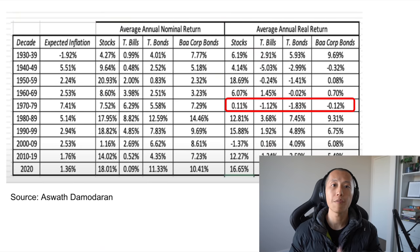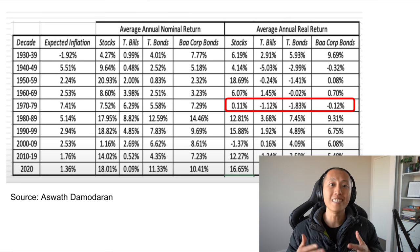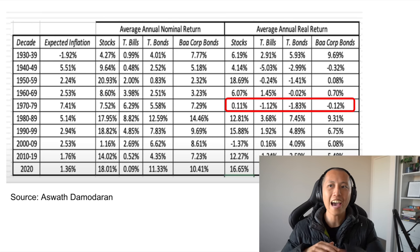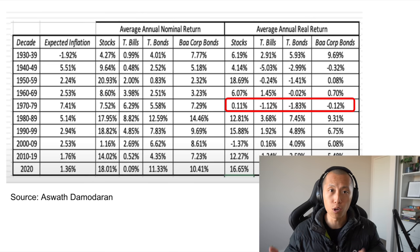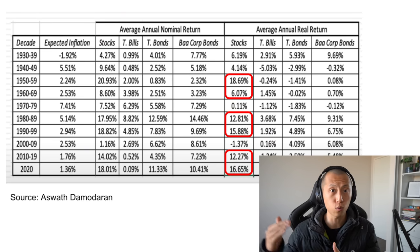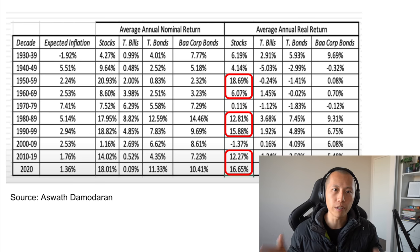Looking at actual numbers — shout out to Professor Damodaran from NYU — you can see that in decades where inflation is really high, like the 70s, that absolutely ate away all of the real returns that stocks can provide, and it doesn't get better for T-bills or bonds. But in decades where inflation is anywhere between 1% to 3%, stocks have provided relatively reasonable returns. A real return takes into account inflation; nominal return does not.